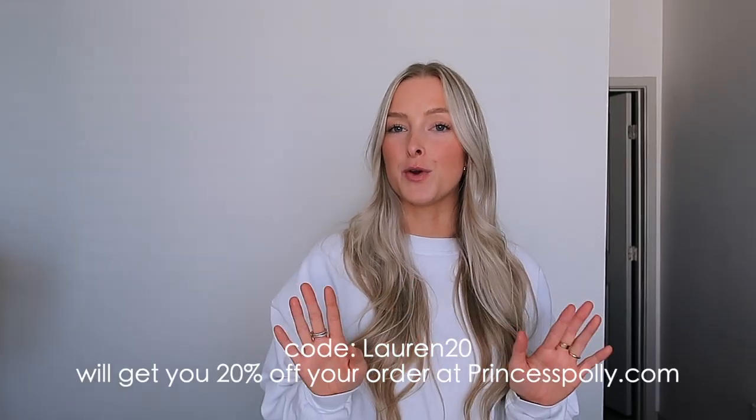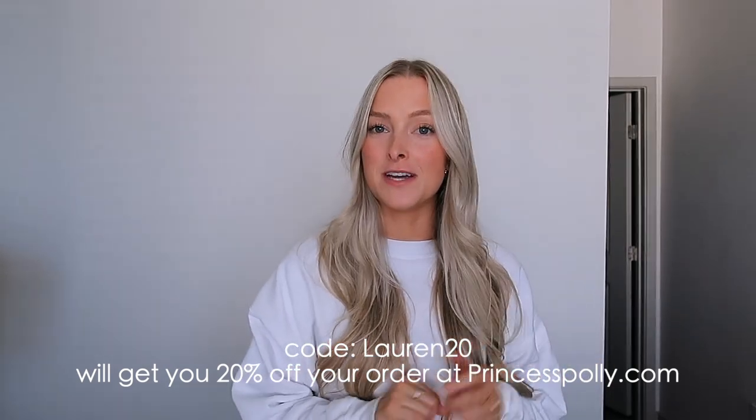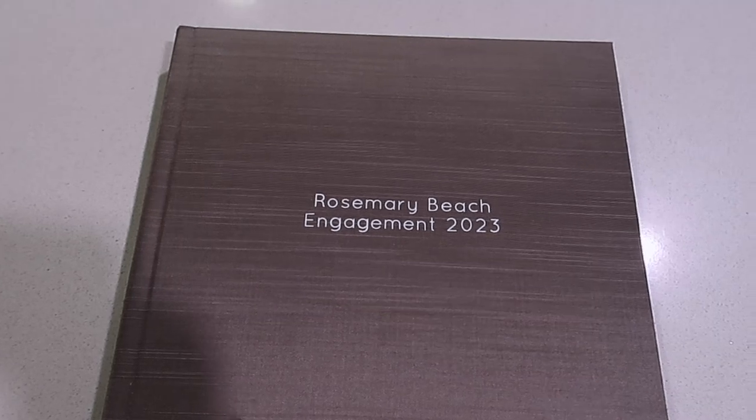That concludes the Princess Polly haul! I have a discount code to share — use code LAUREN20 for 20% off your order. I'll put it on screen. Check it out and let me know in the comments what pieces you're picking up. Thank you again, Princess Polly, for working with me — I'm so excited to wear and style these pieces all fall long.